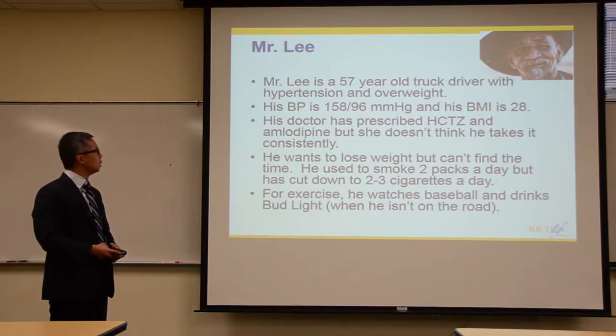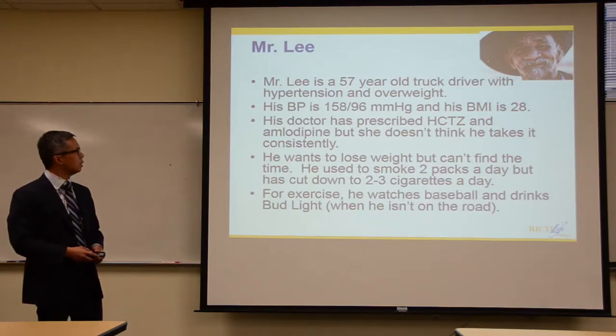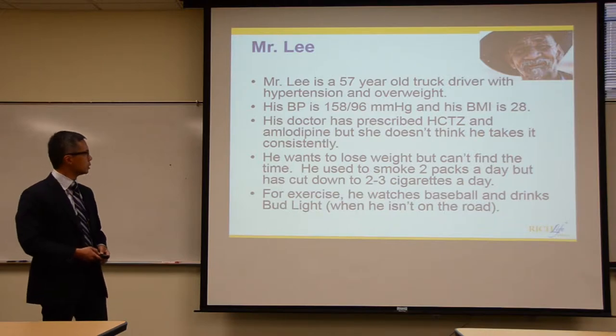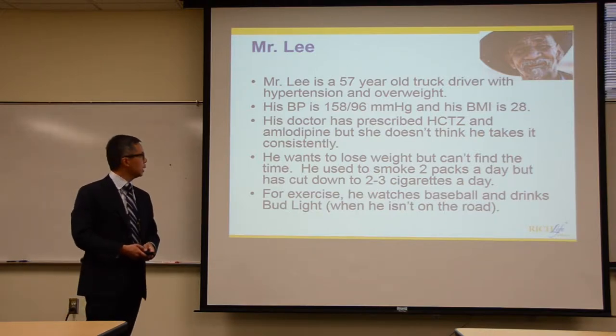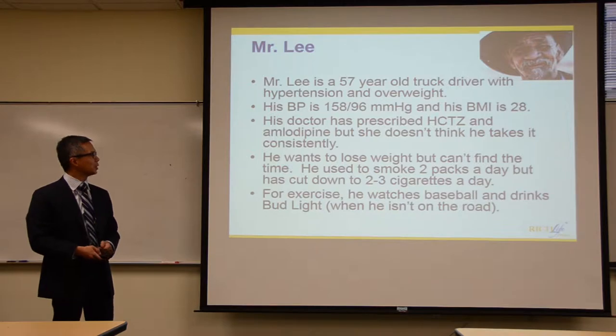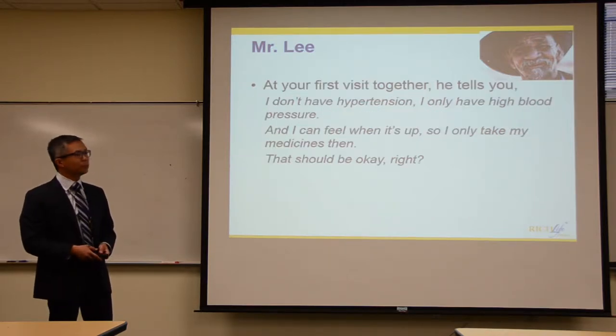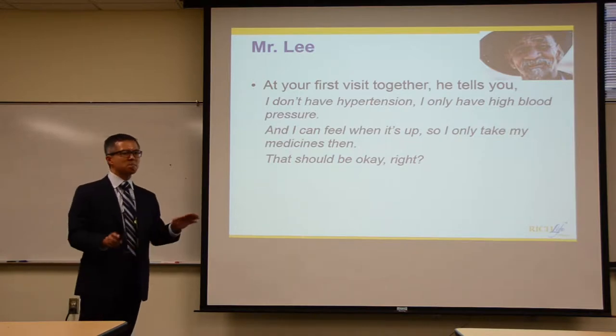As you start talking to him, you get a sense that he wants to lose weight but really doesn't have the time. He's cut down on smoking from two packs a day to two or three cigarettes a day. For exercise, he likes to watch baseball and lift cans — isotonic exercise — but only when he's not driving.